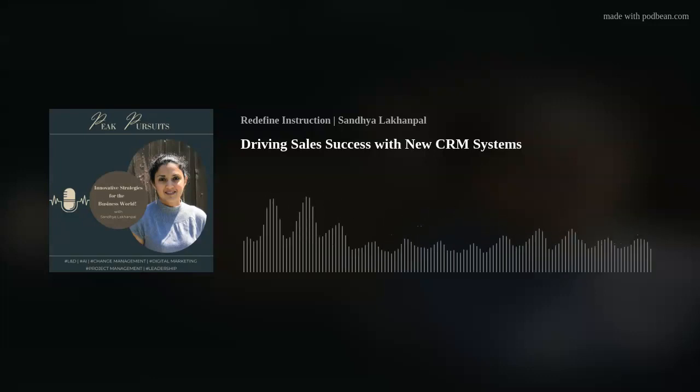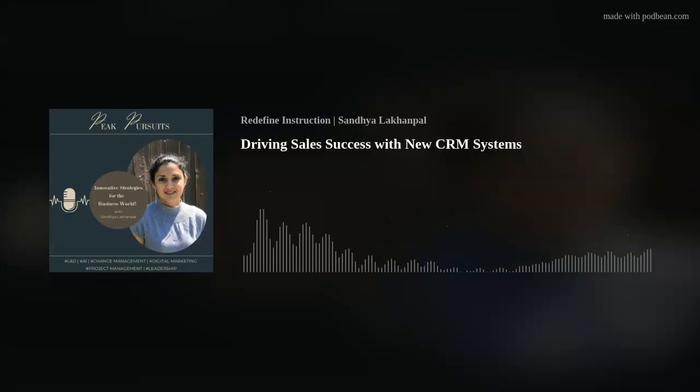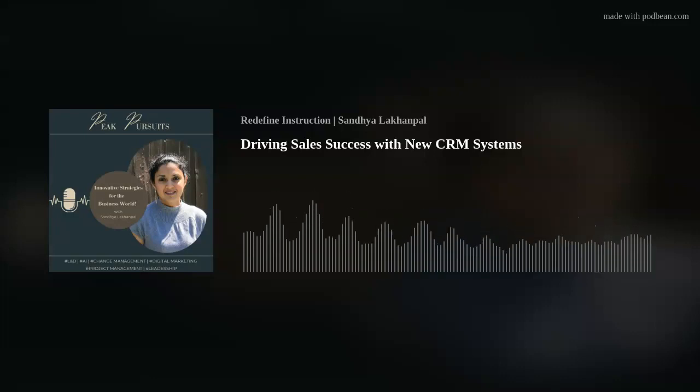Accessible learning resources. Develop an easily accessible knowledge base or repository of resources like FAQs, guides, or video tutorials, aiding self-paced learning and troubleshooting. Peer support networks. Foster peer-to-peer support groups or forums where team members can share tips, troubleshoot issues, and exchange best practices regarding CRM usage.